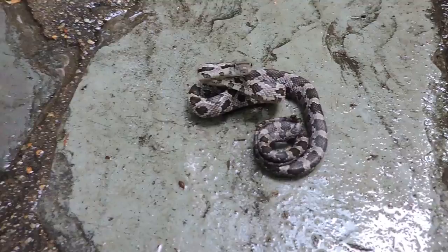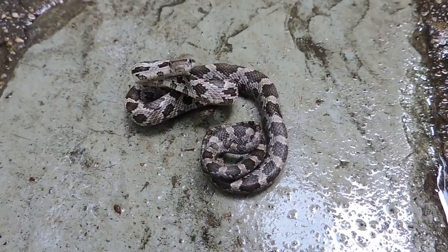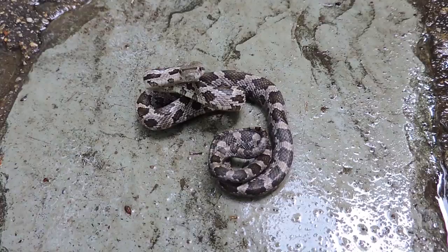Here we have a little juvenile eastern rat snake. This used to be called the black rat snake. When they're young they have this pattern to them, and then they change color to the usual black. It's a larger snake we have here in Virginia and in the mid-Atlantic — it can get just short of eight or nine feet really. This is a baby.